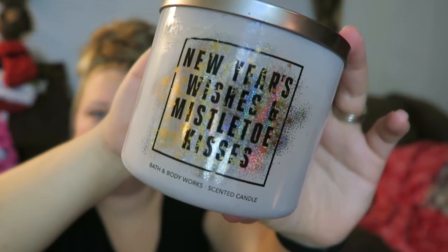So here's the New Year's Wishes and Mistletoe Kisses again. The Limoncello is actually an Italy-inspired drink — a beloved drink — and it's lemons, sugar cane, and lemon zest. And the Champagne one, which smelled like fruit punch, is actually bubbly champagne, sparkling berries, and juicy tangerine. Normally $24.50, got it for $8.95.